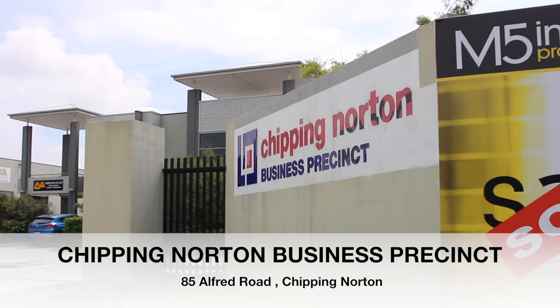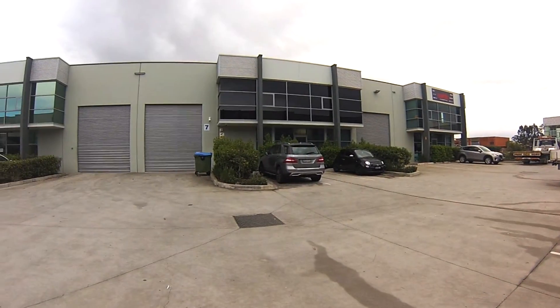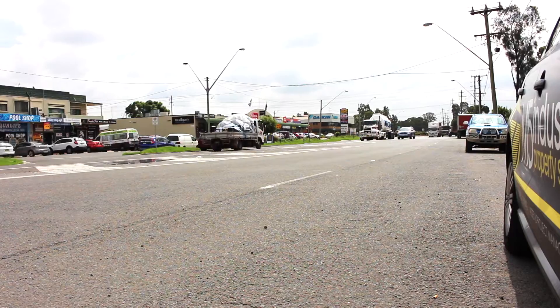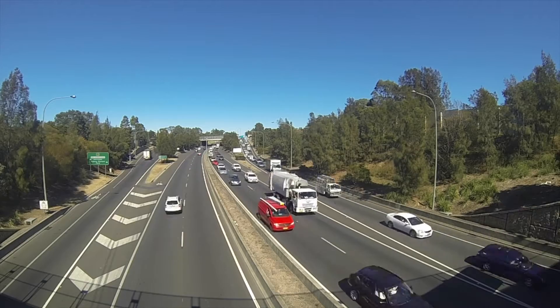This week on Getting Complex with M5 is Chipping Norton Business Precinct at 85 Alfred Road, Chipping Norton. This property is centrally located between Liverpool and Bankstown, allowing easy access to the Hume Highway, Newbridge Road and the M5 motorway.